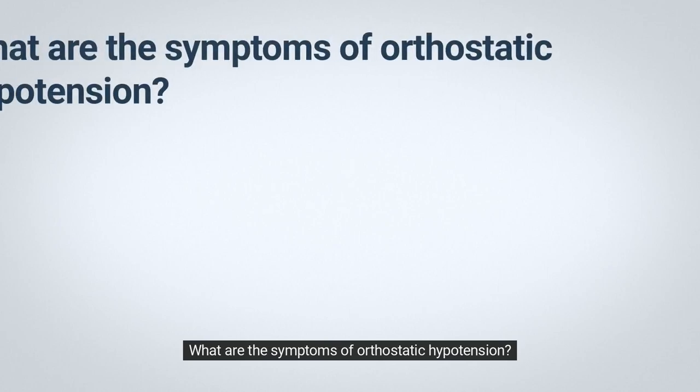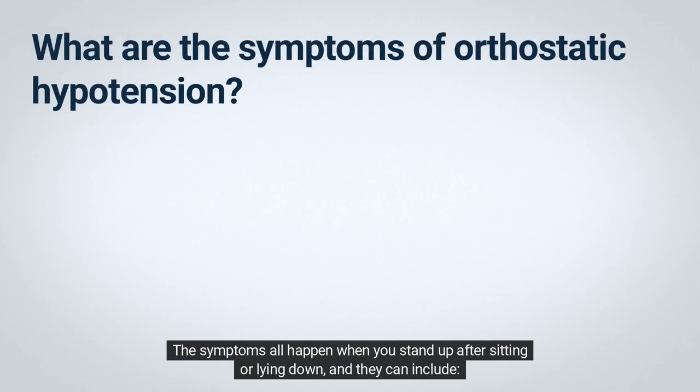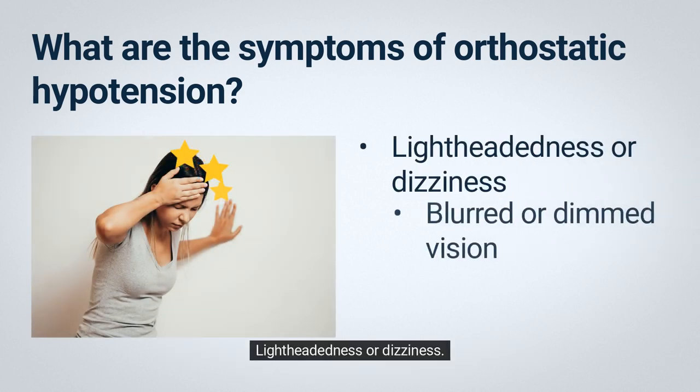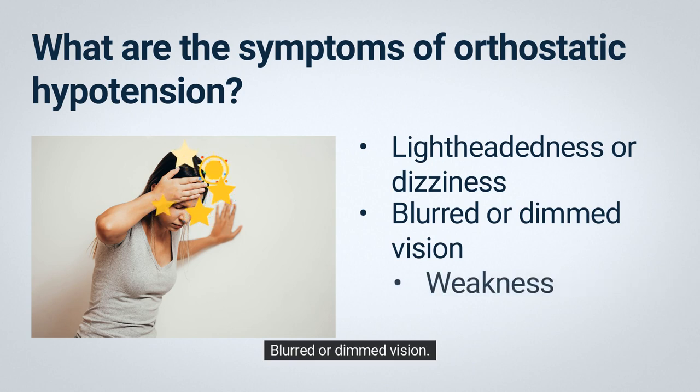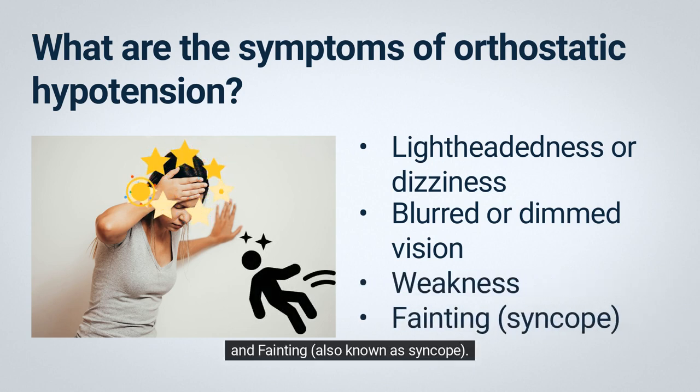What are the symptoms of orthostatic hypotension? The symptoms all happen when you stand up after sitting or lying down, and they can include lightheadedness or dizziness, blurred or dim vision, weakness, and fainting, also known as syncope.